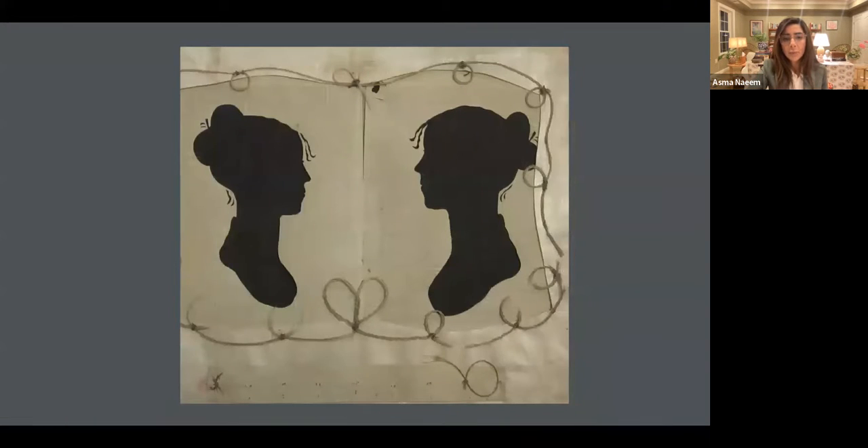What I very much want to emphasize tonight is the ways in which silhouettes democratized portraiture. By that I mean that we all know that photography democratized portraiture — it allowed citizens to obtain a likeness of themselves that they wouldn't otherwise have been able to procure.